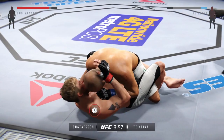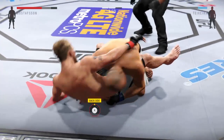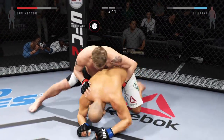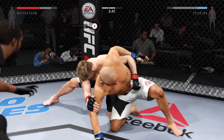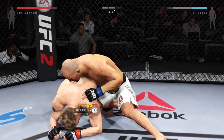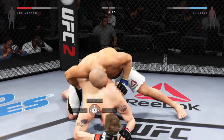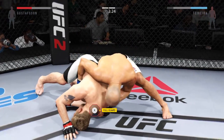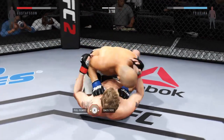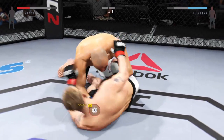Nice sweep — he's got half guard. He's taking some hard shots on the bottom. Now he's in full guard. He's looking to take the back. Nice sweep, very good move. Gustafsson gets caught with that left. Now into full guard. Nice punch to the body — those body shots have been lethal.